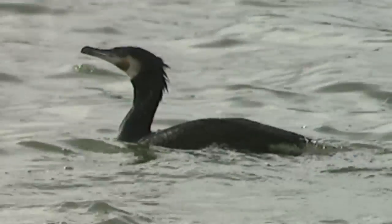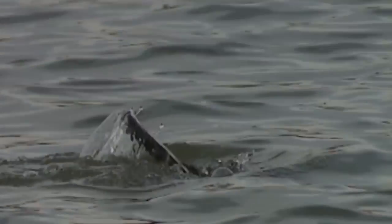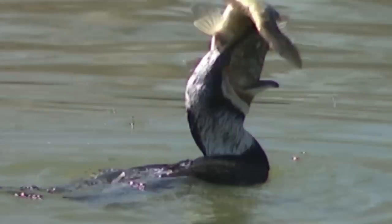A noticeable exception to this rule can be found in the cormorant, which has developed a very different strategy. The cormorant's feathers lack this additive and therefore get wet very easily. The wet feathers allow them to dive with great ease, and therefore a lot faster than their rivals, which translates into a greater success rate per immersion.